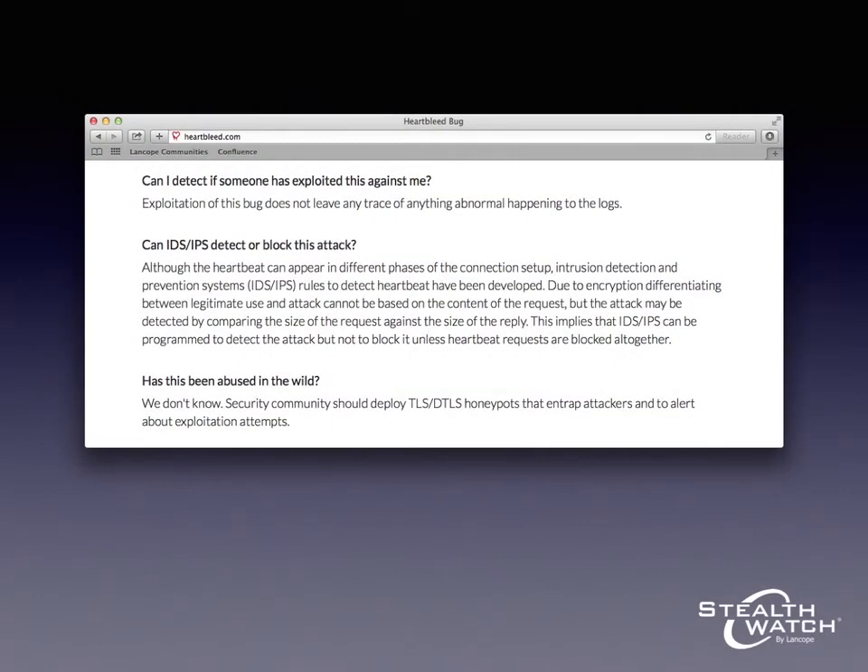This is a screenshot from Heartbleed.com, which is the website that the people who discovered the vulnerability set up in order to communicate with the community about it, and it answers a couple of questions. One of those questions is, can I detect if someone has exploited this against me? And the answer is, exploitation of this bug does not leave any trace of anything abnormal happening in the logs. So you can't just look at your server logs to figure out if you were targeted using the Heartbleed vulnerability in the past. Another question is, has this been abused in the wild? And the answer is, we don't know. It's possible that somebody knew about this vulnerability and used it to launch malicious attacks before these people discovered it and got it fixed, and we just don't know the answer to that question.